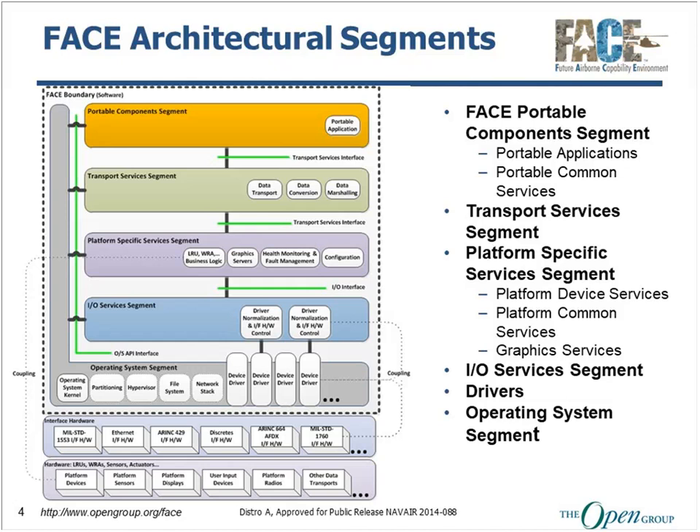This is where you get your real portability between platforms — by developing these portable components. Portable applications can use two of our well-defined interfaces in the FACE technical standard: the OS interfaces we've defined, and an interface for transport services. The transport services segment exists to move data between components. We are separating from your portable applications your need to be concerned with how the data is actually transported.